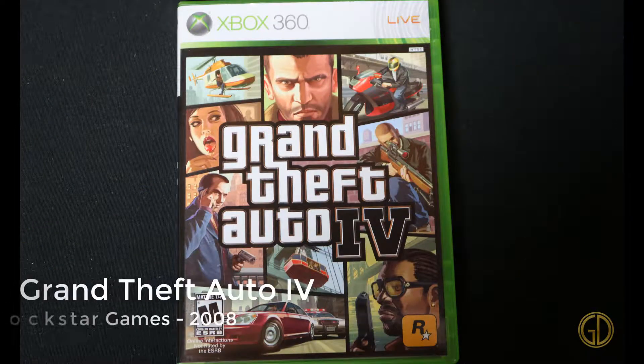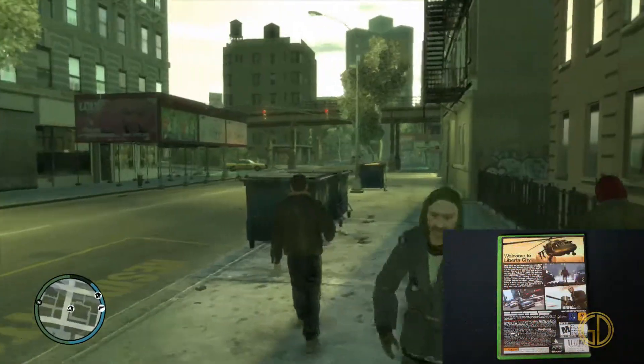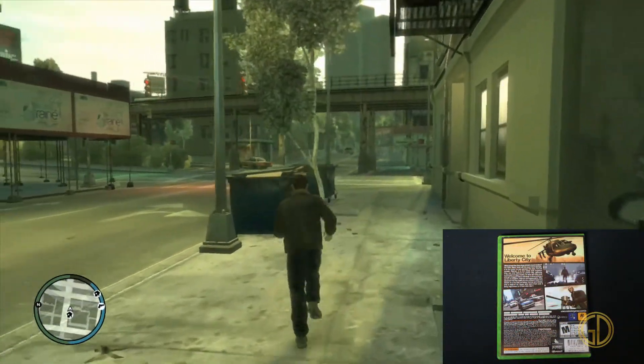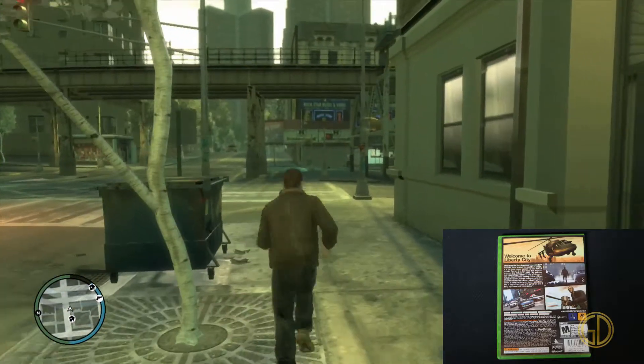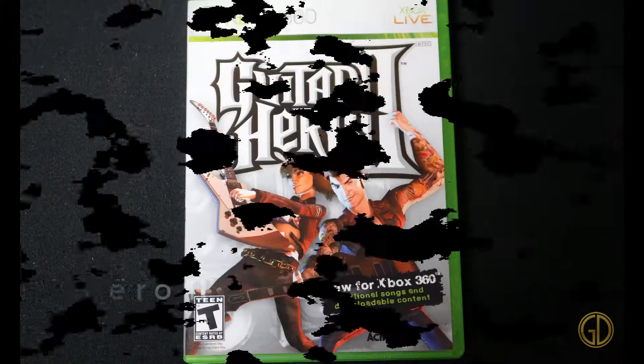Here we have Grand Theft Auto 4, released by Rockstar Games in 2008. I've played the other Grand Theft Auto games — I haven't honestly played 5 that much yet — but this was the first one that really grasped my attention. The open-world gameplay was phenomenal, and I had fun just playing it again.